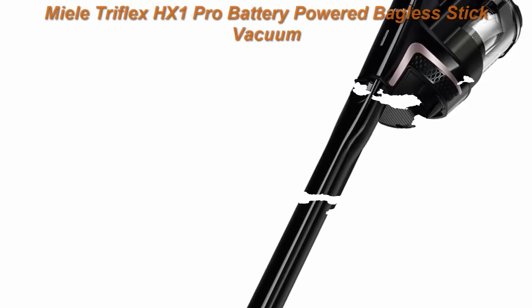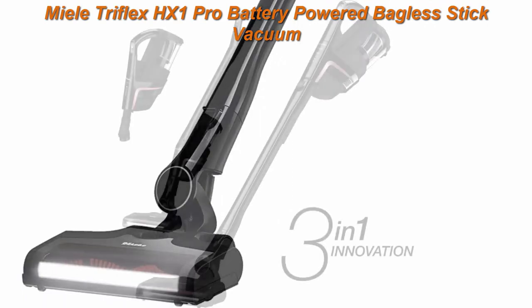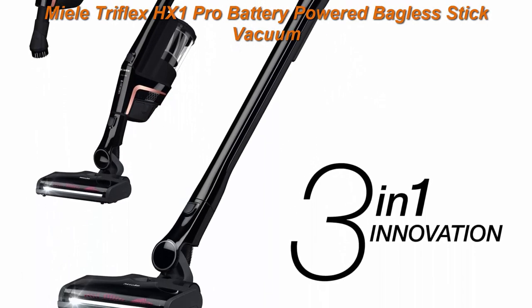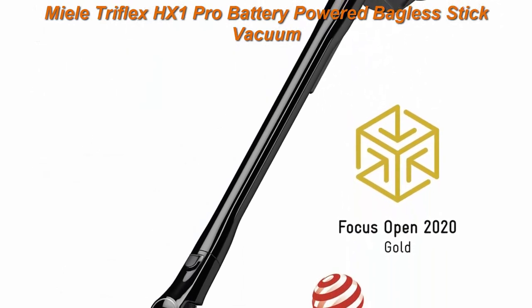Top 2: Meal TriFlex HX1 PRO Battery Powered Bagless Stick Vacuum in Infinity Gray. Meal's unique 3-in-1 design offers exceptional flexibility.